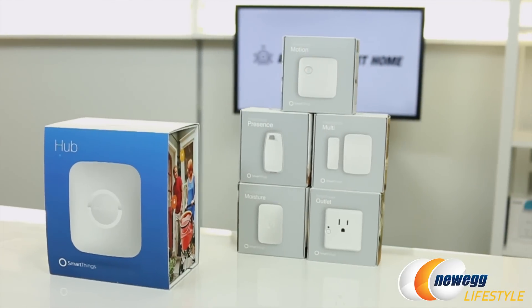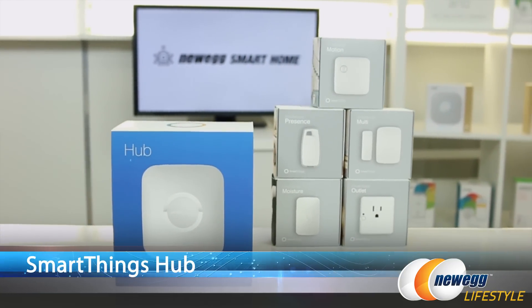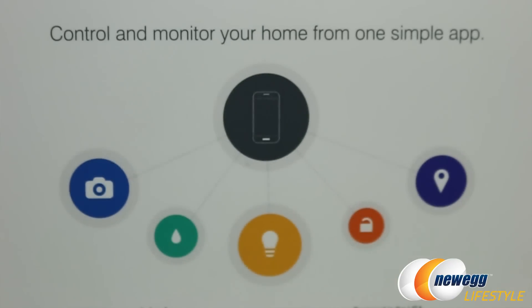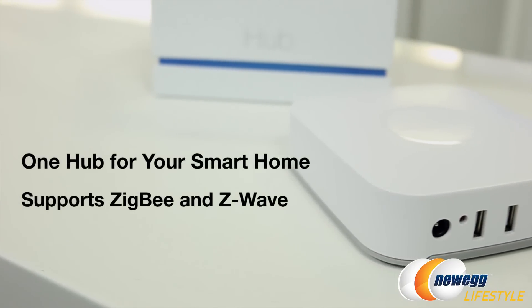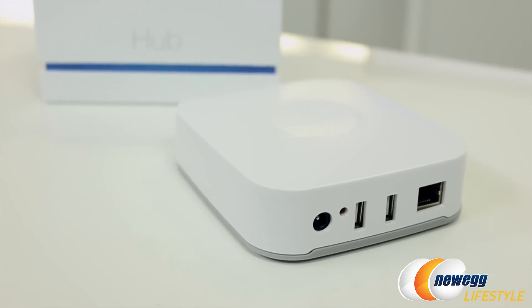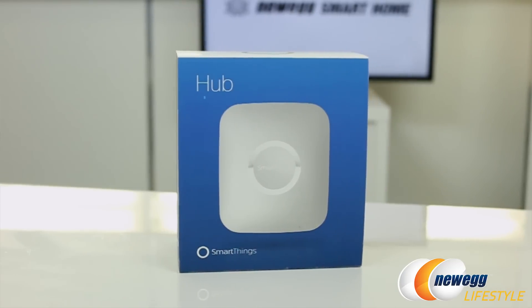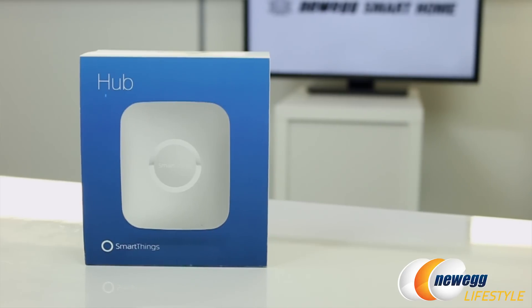Next we have SmartThings from Samsung, and here we have the hub — the hub is the center of it all. This allows you to connect all of your different smart devices around your home so you can feel safe and secure, control your energy usage, lighting, and more. The hub connects to your internet router through Ethernet. It has Zigbee, Z-Wave, Bluetooth radio, and also supports selected IP accessible devices. Replaceable batteries provide backup power that keeps the hub operational for approximately two hours in case of power outages.